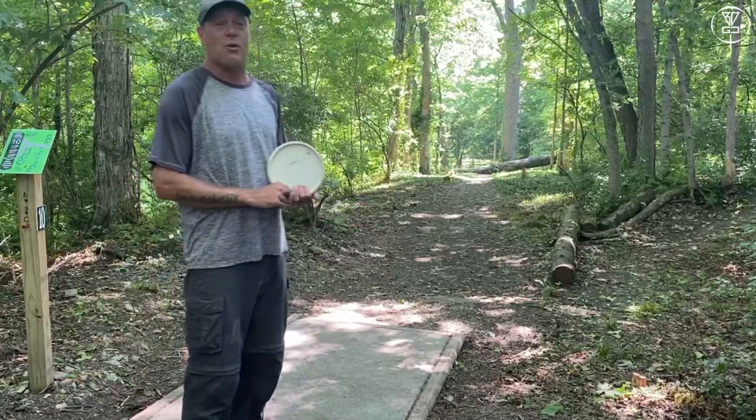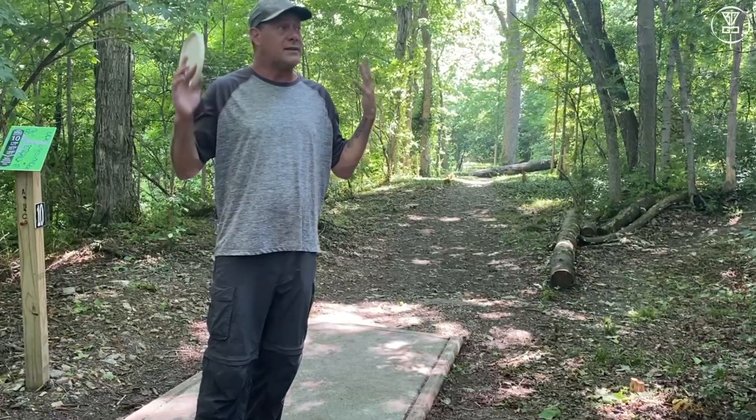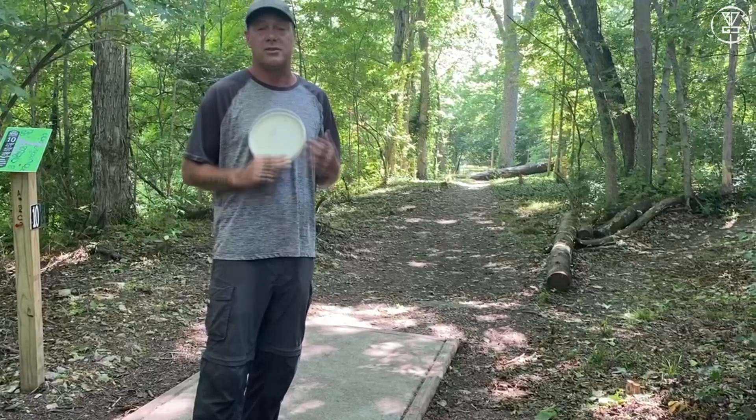The reason I like this hole is this course is filled with a bunch of fantastic holes, but it's a recreational park. It's a great park to bring families out, and new players are definitely going to love it.